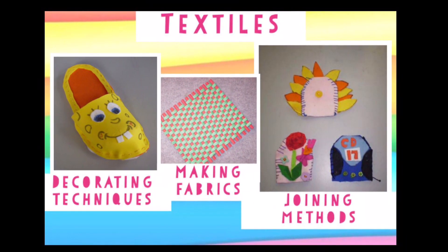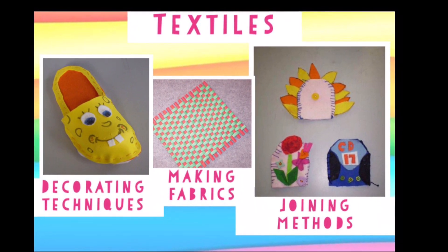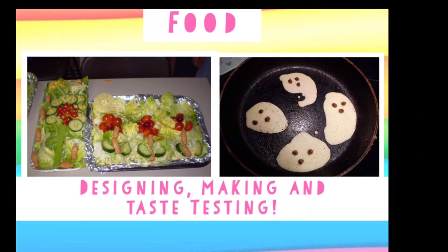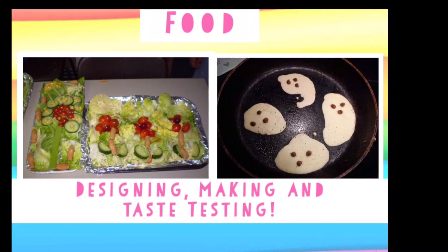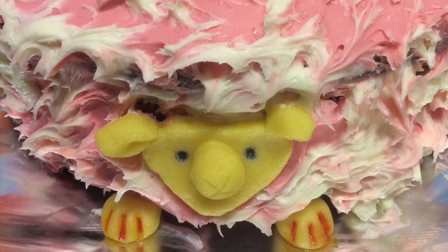DT also covers textiles. After all, clothes, cushions and even egg warmers need to have someone design them. Food is also covered in DT, but this really isn't my strong point. A cake is not simply made — first, it has to be designed.